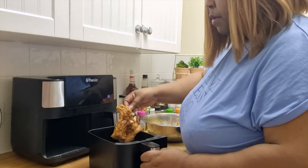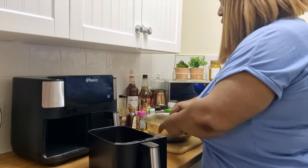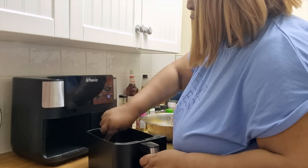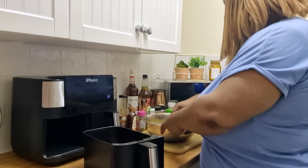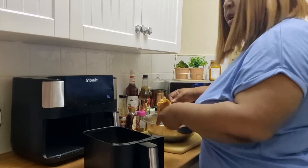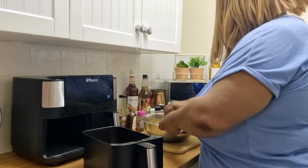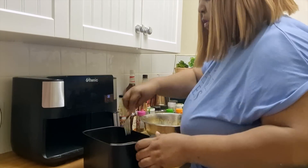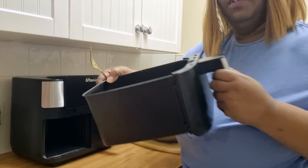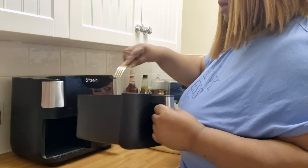I'm putting the thighs in skin side up. I think I can fit four quite big size thighs in here — I probably could get five, but I'll do four. So as you can see there are four thighs in there.